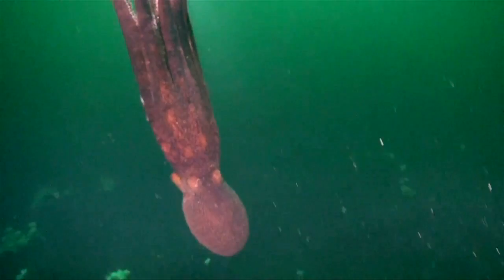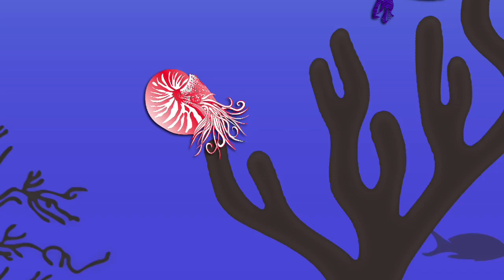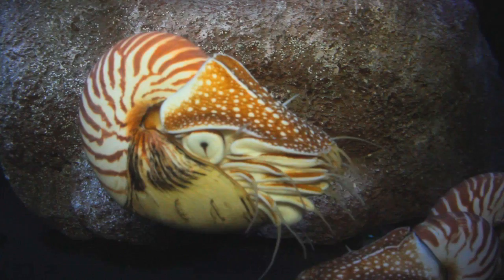If you look at the family tree of cephalopods — cuttlefish, squids, and octopi — you'll see a class of flashy, nimble, and clever creatures. Soft-bodied, but big-brained. And then there's the nautilus. With no camouflage, no ink, and relatively poor vision, the nautilus is a bit of an oddball in a family of eccentrics.